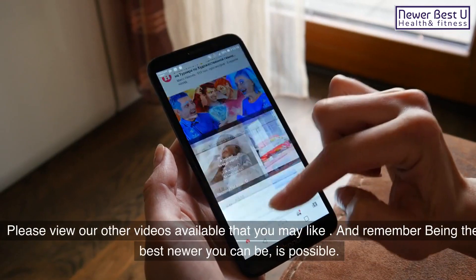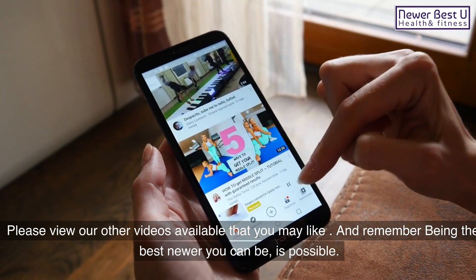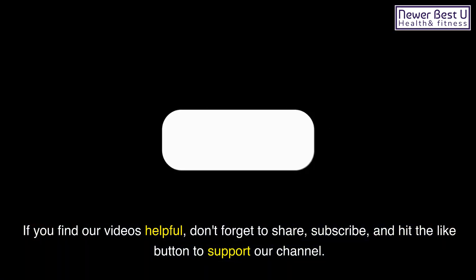Please view our other videos available that you may like, and remember — being the best newer you can be is possible. If you find our videos helpful, don't forget to share, subscribe, and hit the like button to support our channel.